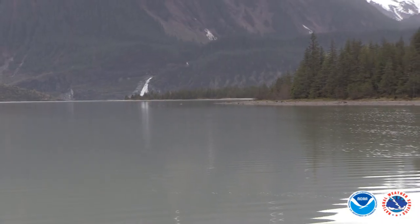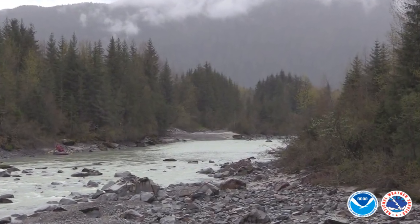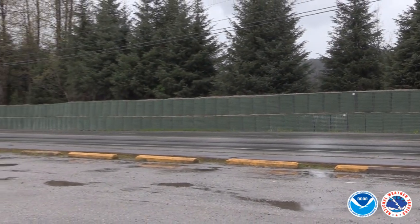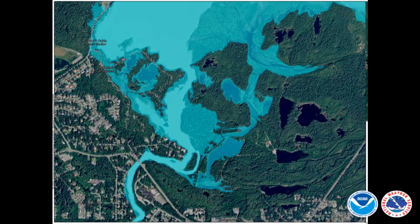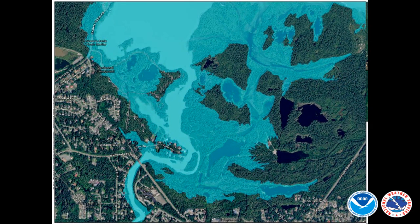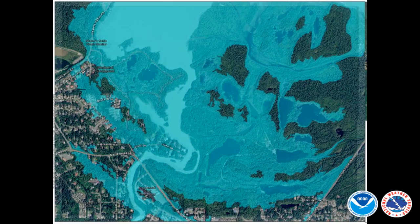With the help from other government agencies, we have created flood inundation maps, and they are available online for you to view. These can be viewed anytime so you can prepare long before the next event starts, or they can be viewed during the event to get more information about flooding as it's happening.